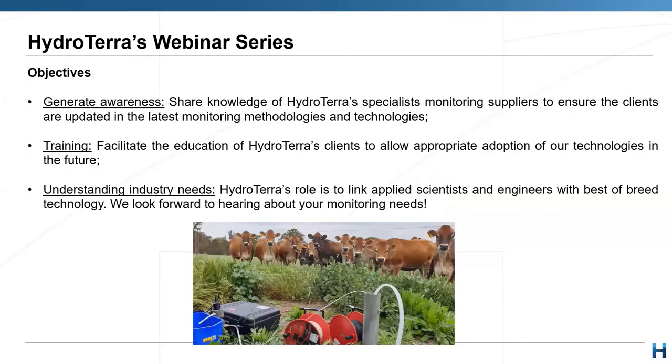So why does Hydroturra undertake this webinar series? We like to generate awareness in the marketplace on both our suppliers and also various issues that are going on that affect our market. Today's a classic example of a new supplier that has a technology which will revolutionise how a lot of consultants go about their work. We like to help train the industry in a broad range of technologies and how they can be used. And finally, we like to understand industry needs — it's really important to understand from people at the coalface what they're really needing and how well this aligns with their needs.